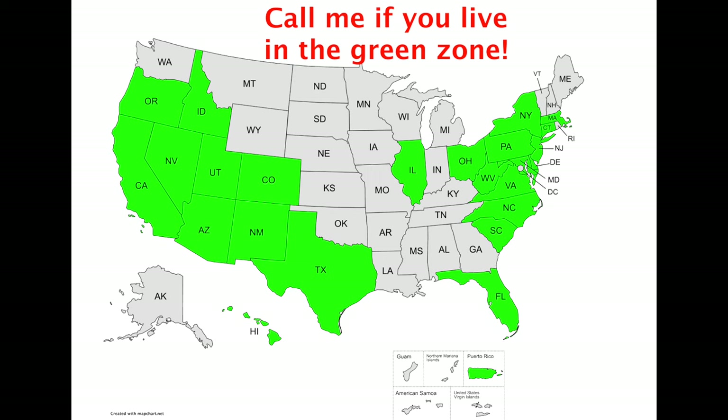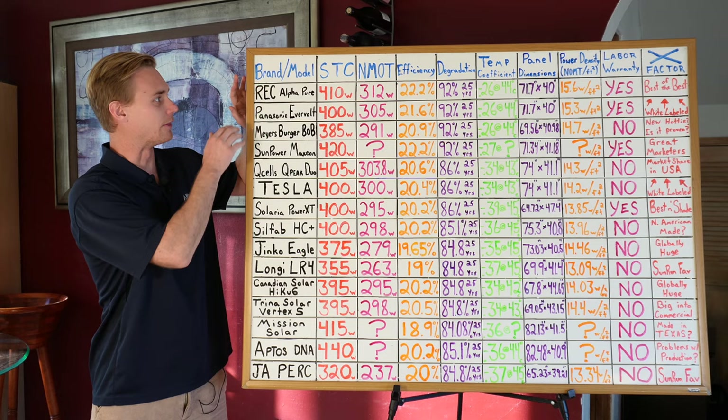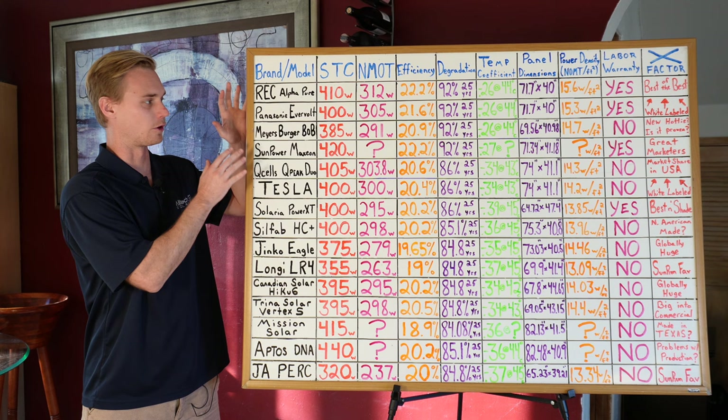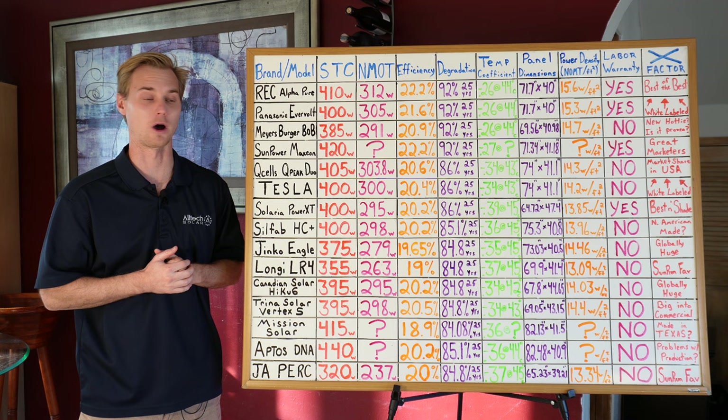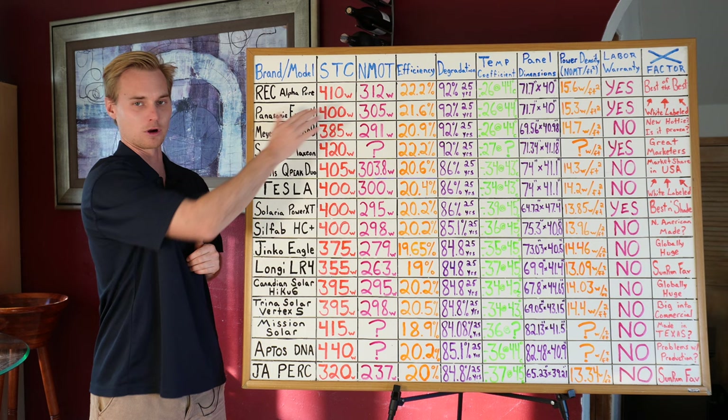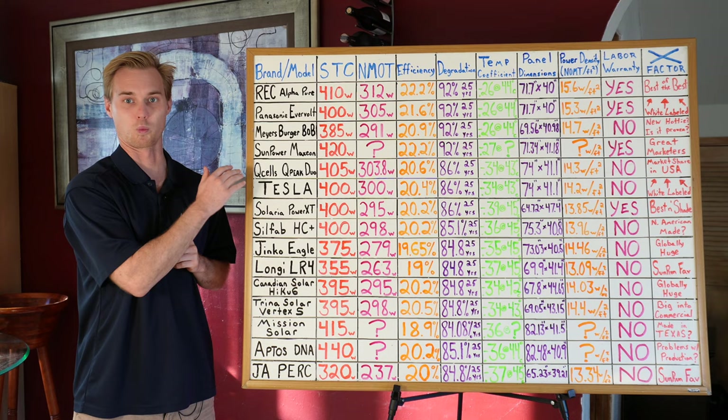I have a whole list of solar panels here and they are not exactly in order from best to worst. All of these panels I would say are pretty good, but they are kind of grouped together where the top panels are more at the top and the lower end panels are more at the bottom. First, before I dive into all the individual companies, I want to give a brief rundown of all the stats up here because if you don't understand these, we're not going to be able to really understand why certain panels are better than others.